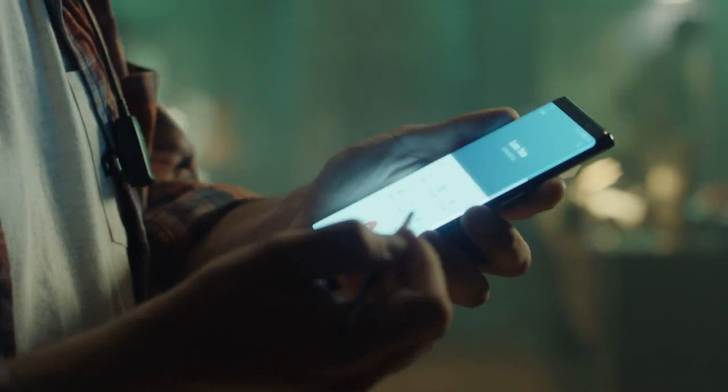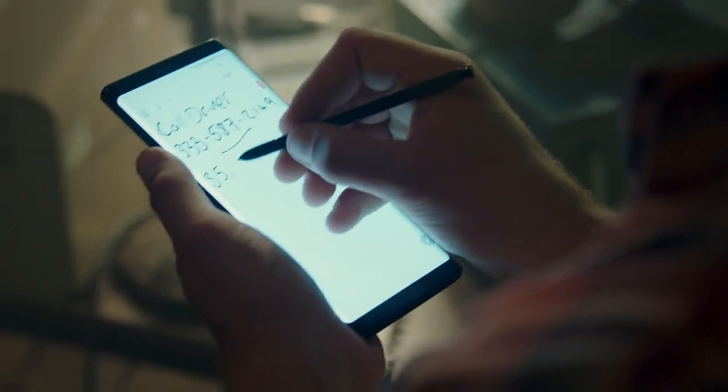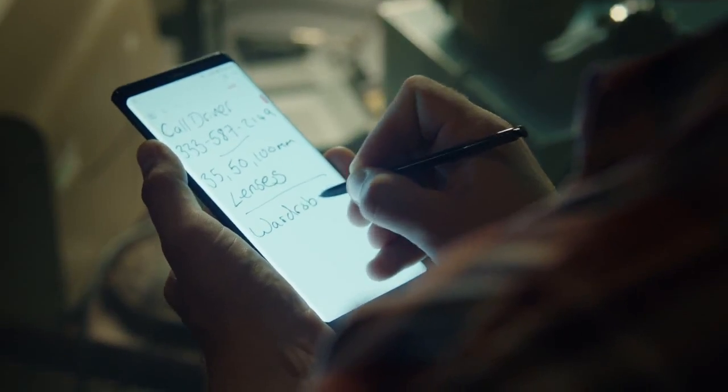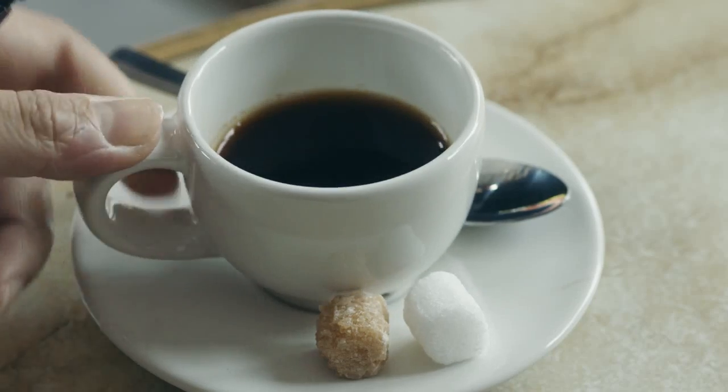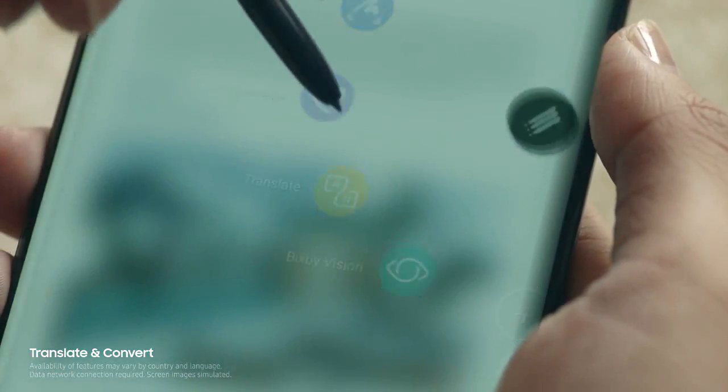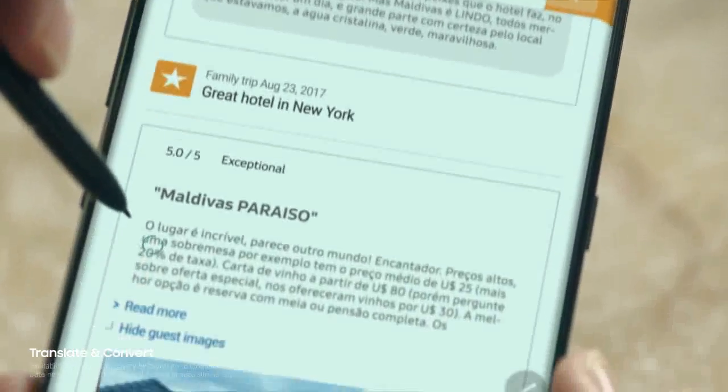This pen allows you to go further. Write down a memo while you're on a call, so you don't miss a thing. Translate and convert at the tip of the pen. There can be words you don't agree with, but never words you don't understand.